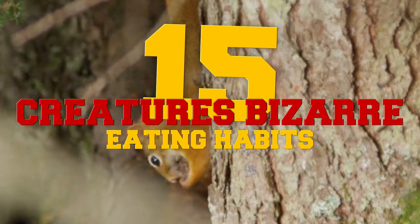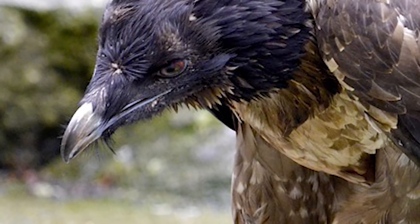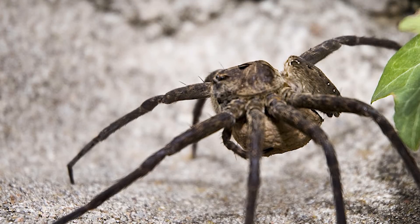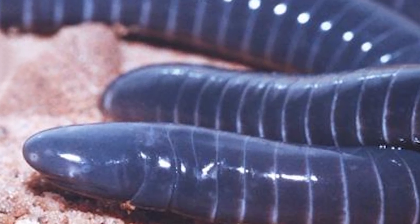15 Creatures' Bizarre Eating Habits. From a bone-eating bird to a creature that, believe it or not, has a tendency to eat its own mating partner, here are some unbelievable eating habits that you'll only find out in the wild.